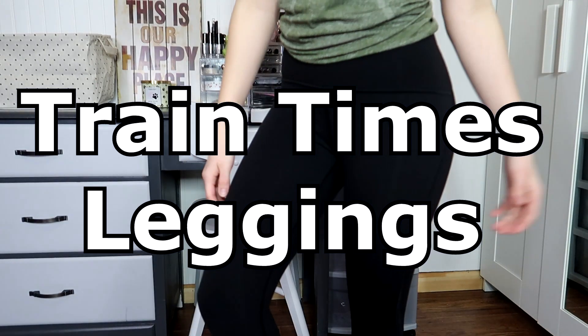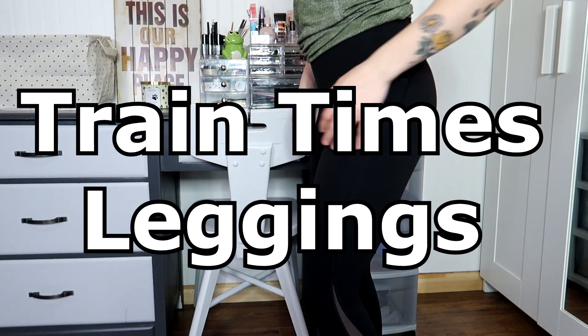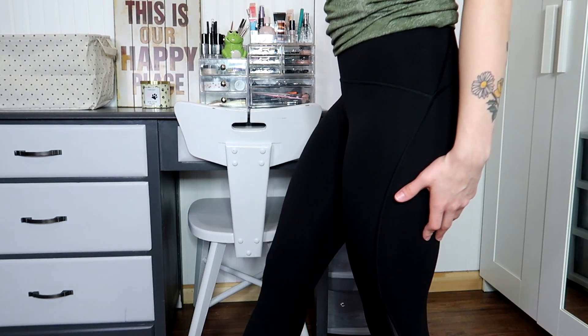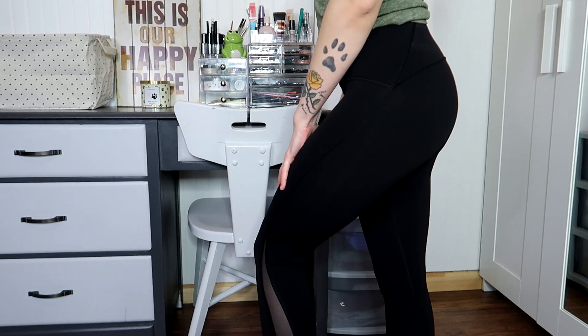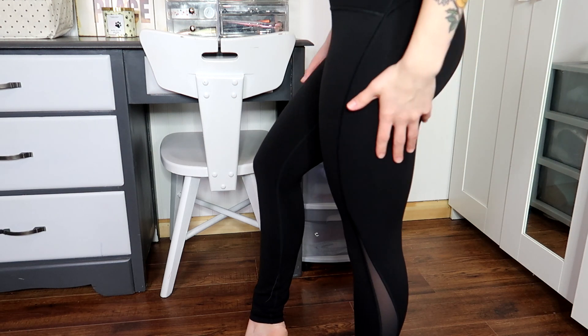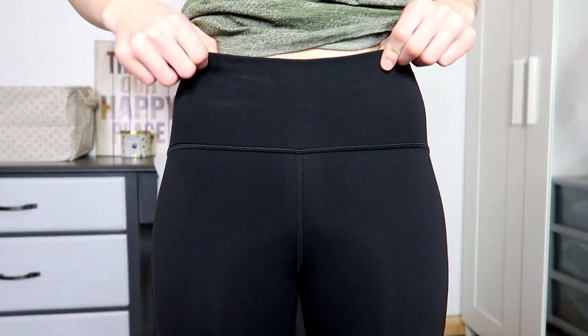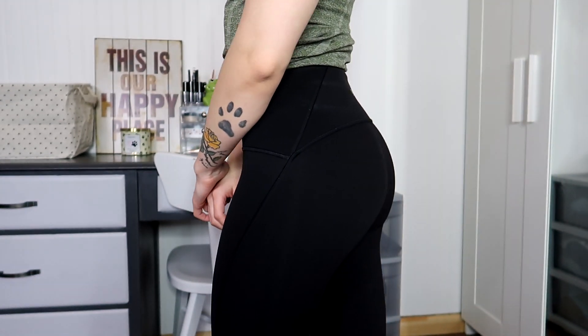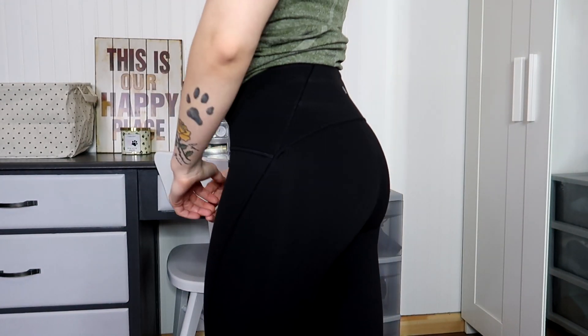Moving along from the sports bras, now we're going to talk about leggings. The first pair are the Train Times Leggings, which are still on sale. These leggings are very breathable, squat proof, and very flattering because of the seams. They're high-waisted and full length — not too long on me. They have a breathable mesh strip on the sides which looks really nice. You can get them cropped or full length. The full length are on sale from around $69–$79, originally $108, and I've had them for over a year.